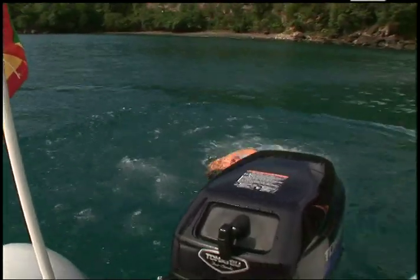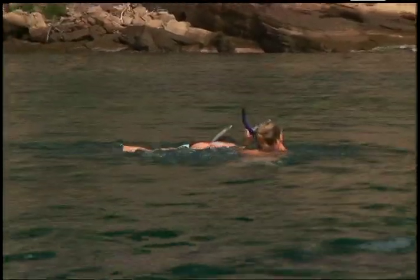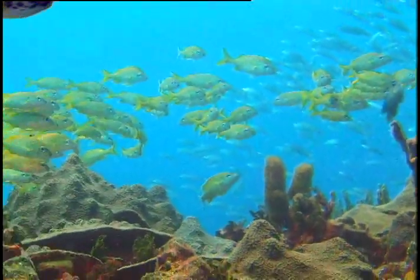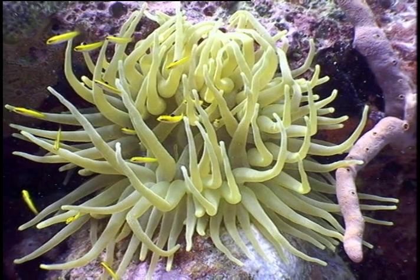The tour involves some snorkeling. The first stop is Halifax — it's a great reef, very shallow, and 99% of the time the water is really clear with a lot to see. All guests are given fins, a snorkel, and a mask. It's a guided snorkeling experience with one of our guides in the water with them.